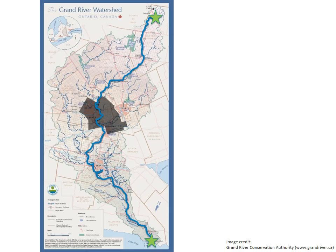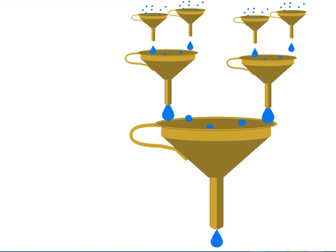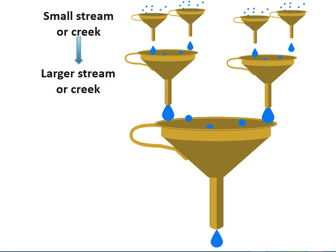But what is a watershed? A watershed is an area of land that drains into the same body of water. This map shows the 36 watersheds in Ontario including the Grand River watershed. Think of a watershed like water being poured into small funnels that drain into bigger funnels — the funnels are like streams or creeks that drain into larger streams or creeks that drain into a larger river that drains into a lake or ocean.